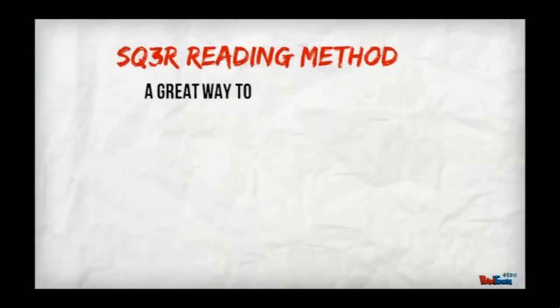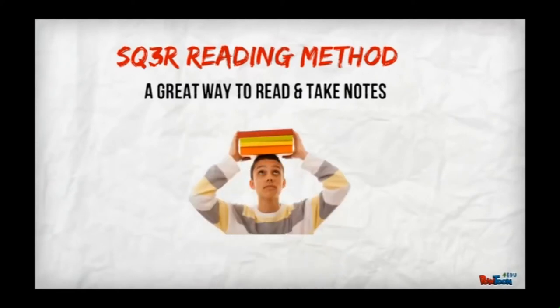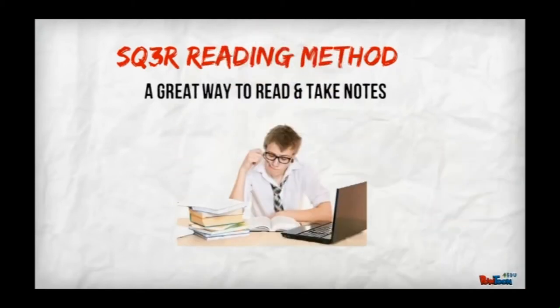SQR3 is a great reading and note-taking strategy. Why do you need a reading strategy? How many times have you picked up a textbook, read for a while, and realized you haven't remembered anything you just read? Using the SQR3 method helps you remember what you read so you can get good grades and do well in all your classes. You should use this method for any textbook reading and for any online or print articles that you read or use for research.